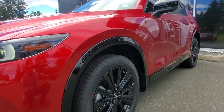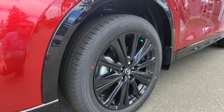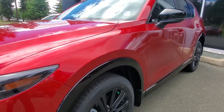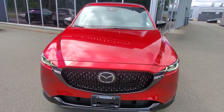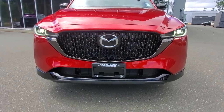Check out the lines on this CX-5 — they're absolutely beautiful. These 19-inch rims have a Toyo all-season tire, so you can drive them all year round. They meet the minimum requirement from the Ministry of Highway Transportation.